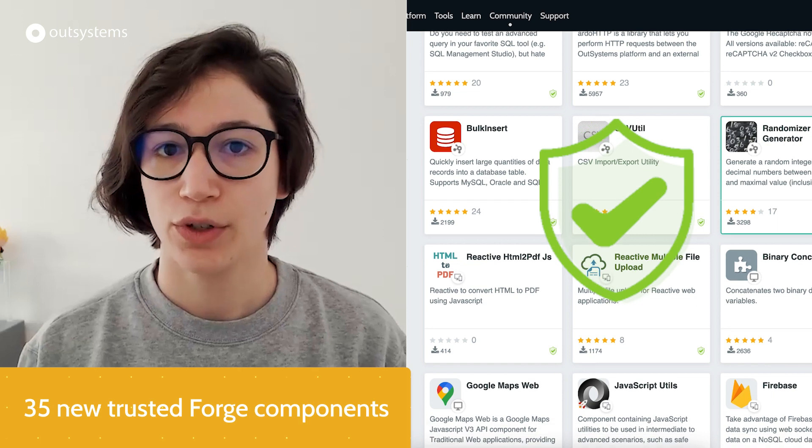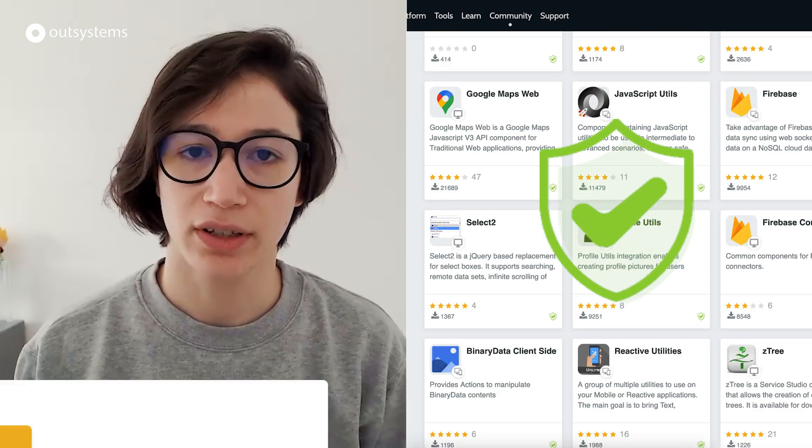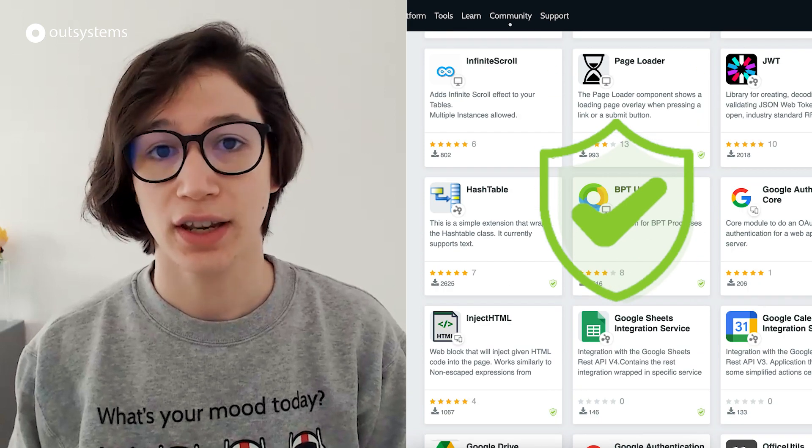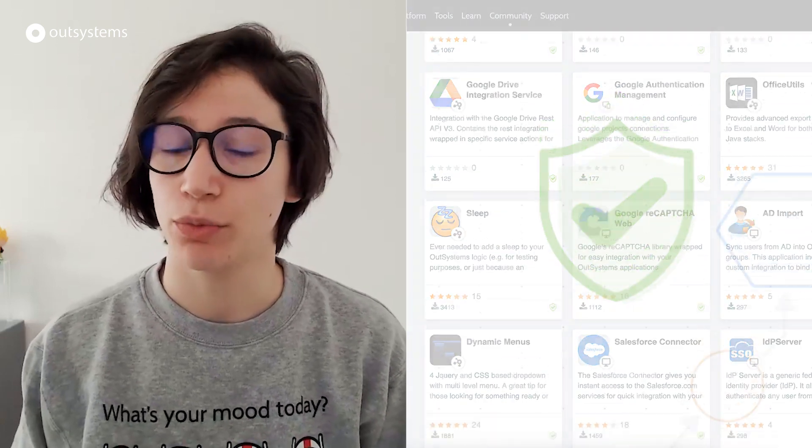Thank you everyone for participating and for making these numbers happen. Let's continue with a few different highlights. The Assets Creation Team that started last year, together with the community — component creators and owners, in collaboration — certified 35 components as trusted, which means we have more components that the overall community can trust and use in their development work.